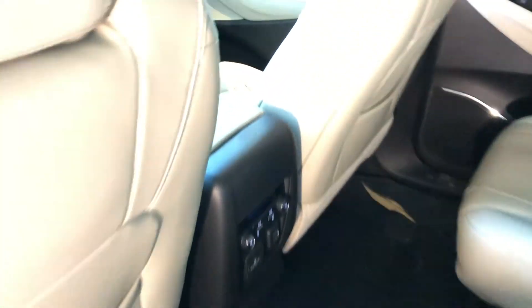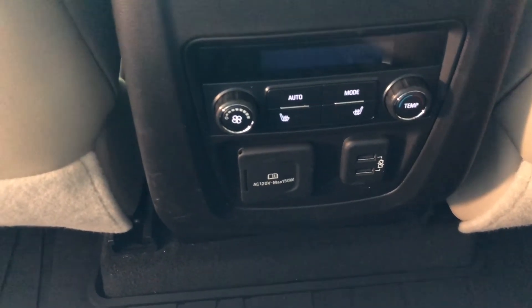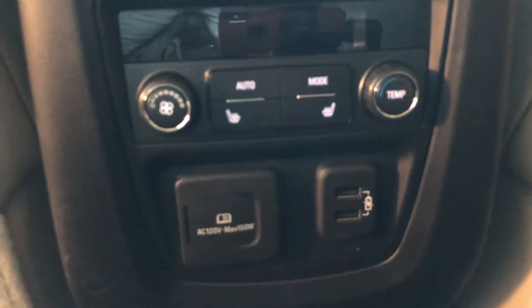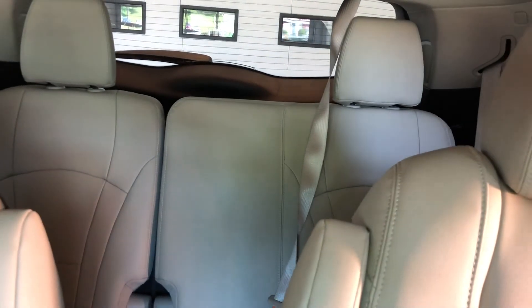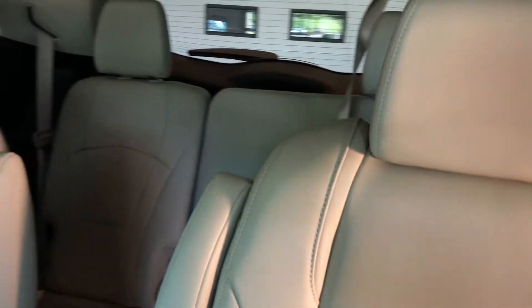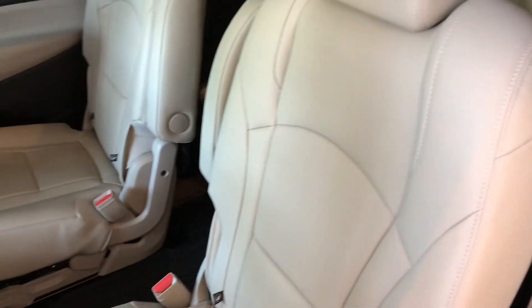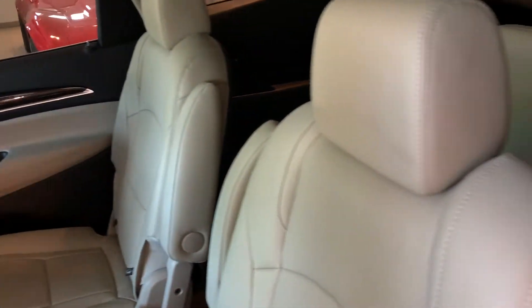Back here you'll find that these two rear captains are heated and have their own air zone, as well as different modes for plugging in devices. Last but not least, you'll notice the third row in the back — there's plenty of room to slide between the seats to fit passengers, and these seats do fold forward to let you get passengers in the back.